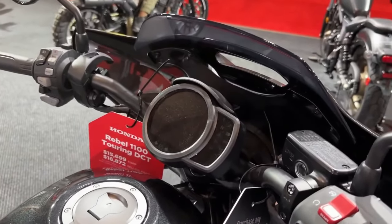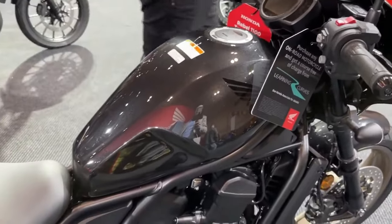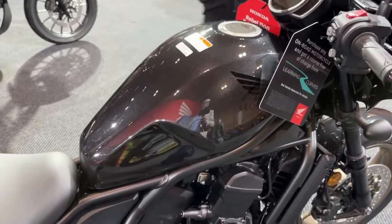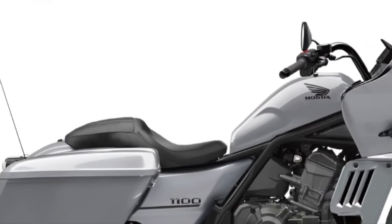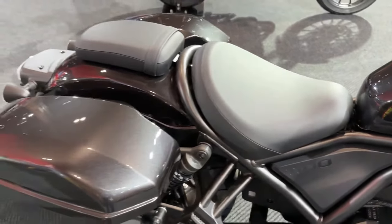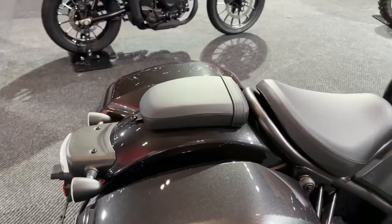Comfort and ergonomics: the Rebel 1100 Tour's ergonomic design is tailored for long-distance comfort. The 2025 model introduces refined engine mapping and optimized fuel injection, which enhance throttle response and overall performance, contributing to a more engaging and predictable riding experience. The bike is equipped with an advanced suspension setup featuring a fully adjustable front fork and a rear monoshock.